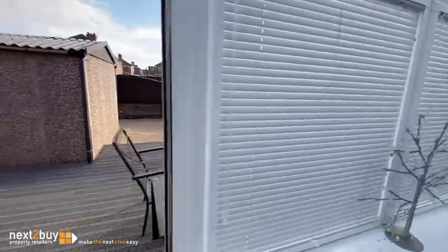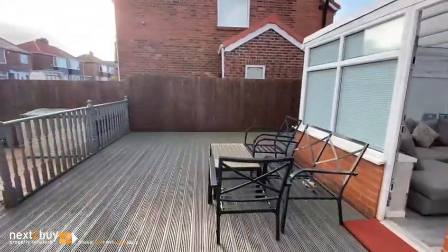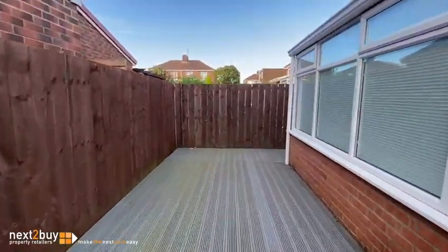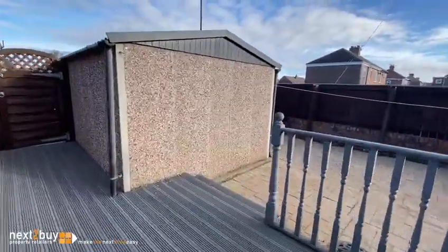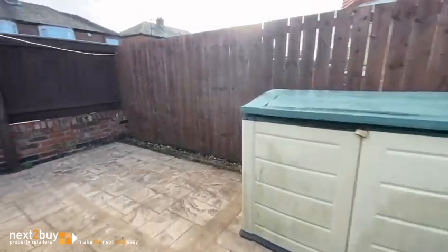If we go outside, we get to see the size of the plot this is on. There's a big decked patio area to start with that extends round to the rear. As it's raised, there are a few steps down to another printed concrete area as well.